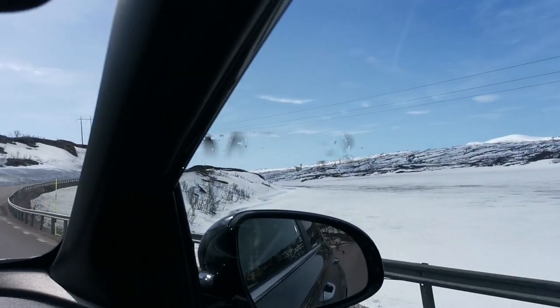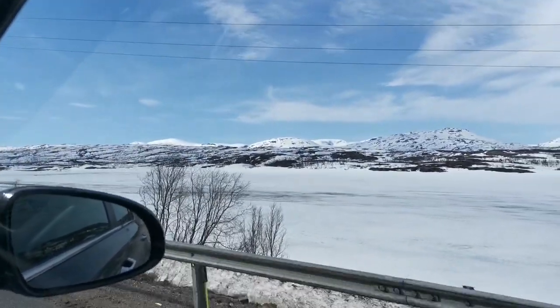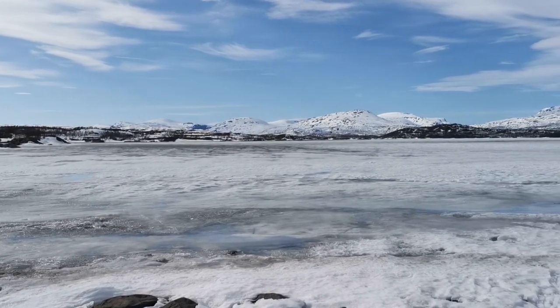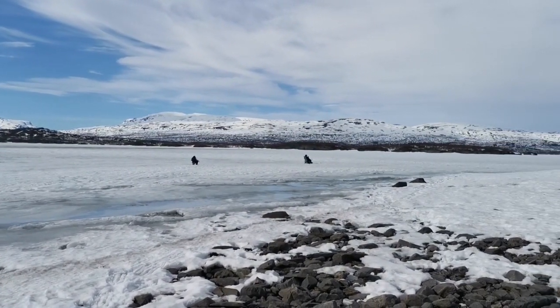Rolling on to Day 3, we headed over to Riksgränsen, a popular ski resort in Kiruna, also close to the Swedish-Norwegian border. The word Riksgränsen means 'the national border' in Swedish. Here we found some people fishing on the frozen lake.